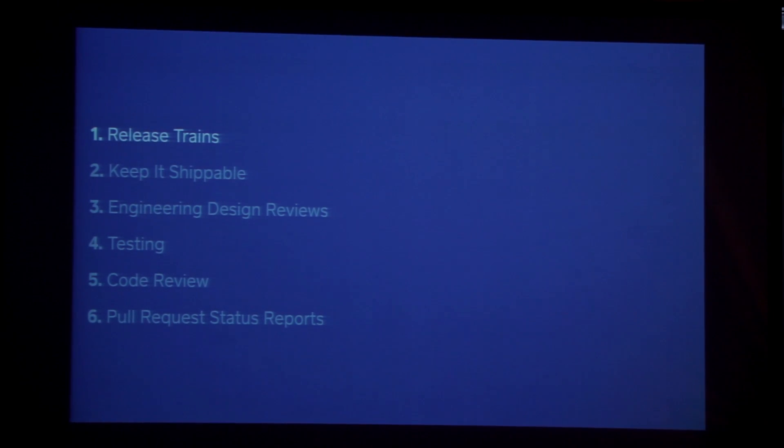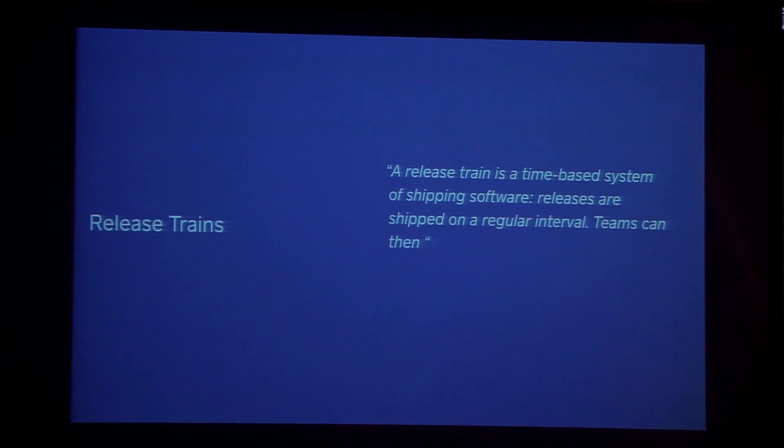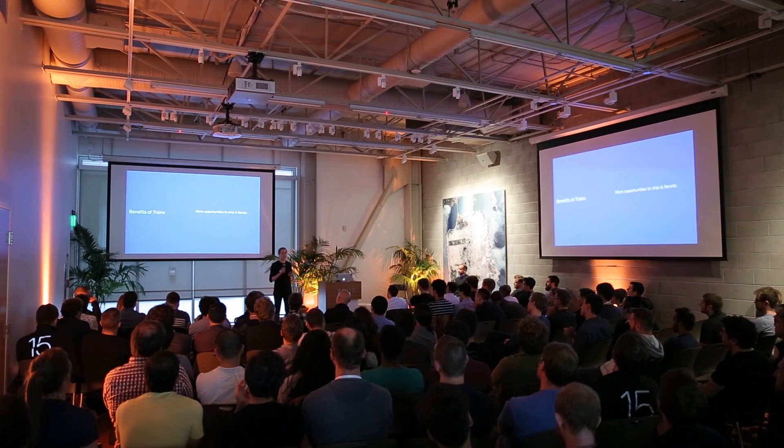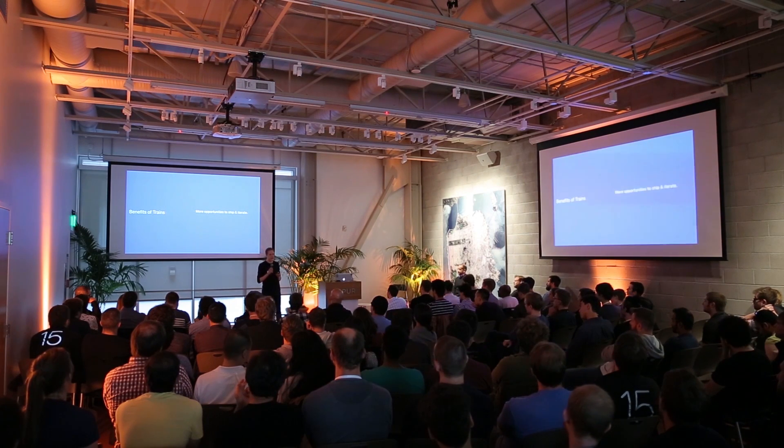I'm going to talk about release trains and some of the things that we've done as we switched to trains. A release train is a time-based method of shipping and delivering software, which means we ship to the app store every two weeks. When teams' features are ready, they can essentially board the train and make their features available to customers. We used to work under the waterfall release model, shipping just three to four times a year. With release trains, we now ship 20 times a year, giving teams more opportunities to ship, iterate, and tweak their features. Trains also rarely slip because there's less change in each two-week cycle.